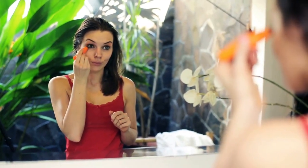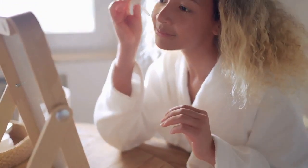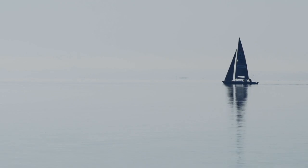Tight, flaky skin indicates dehydration. Introduce a hyaluronic acid-based moisturizer into your morning ritual and a richer option at night to repair your moisture barrier.